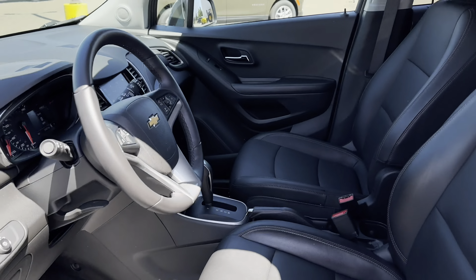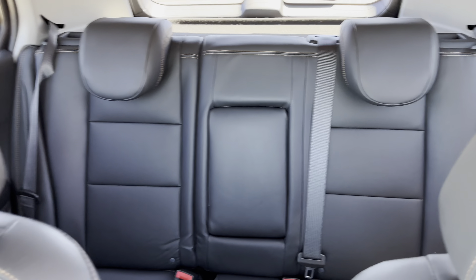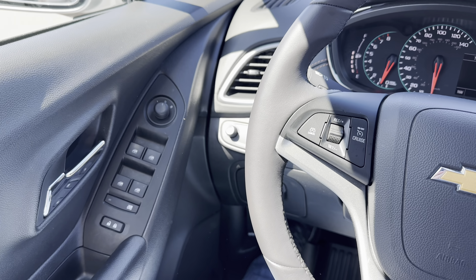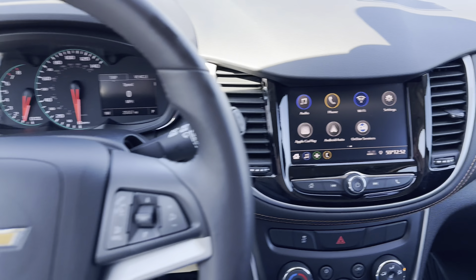This vehicle features all-wheel drive. Here you can see it has this gorgeous leather interior. It also has Android Auto and Apple CarPlay, as well as a remote start.